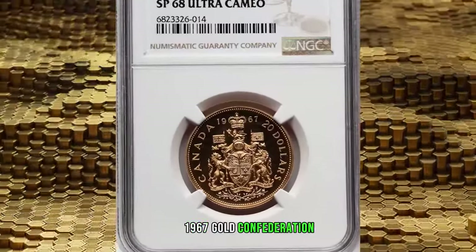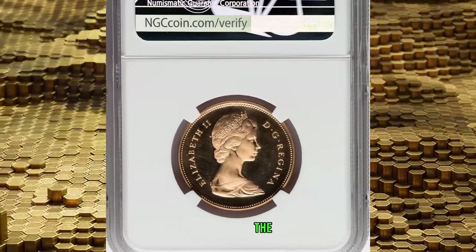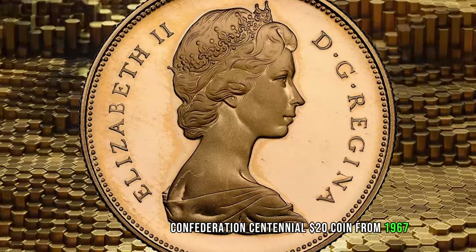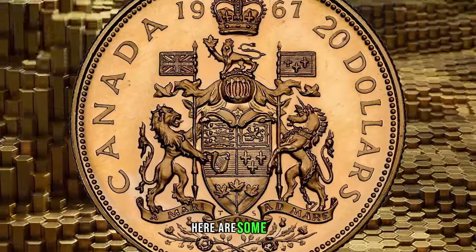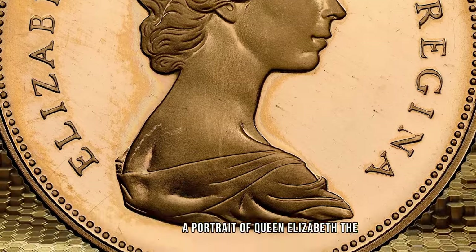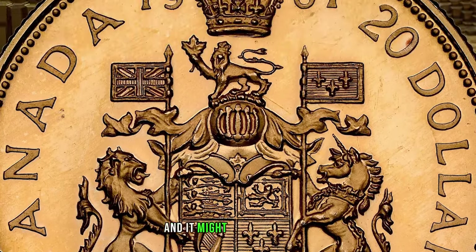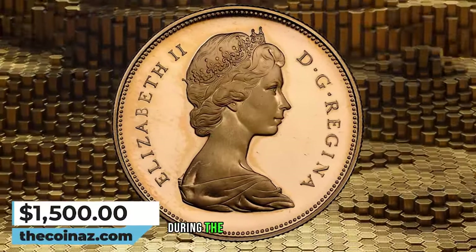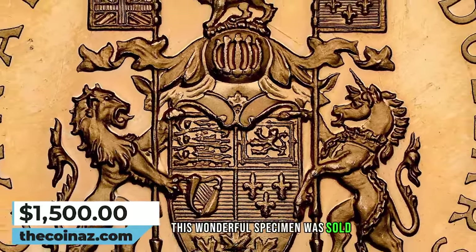1967 Gold Confederation Centennial $20, graded as Specimen 68 Ultra Cameo by NGC. The Elizabeth II Gold Specimen Confederation Centennial $20 coin from 1967 is a special issue marking the 100th anniversary of the Confederation of Canada. The obverse features a portrait of Queen Elizabeth II, while the reverse commemorates the Confederation Centennial with special designs or symbols related to Canada's history, issued during the celebration of the country's 100th anniversary. This wonderful specimen was sold for $1,500.